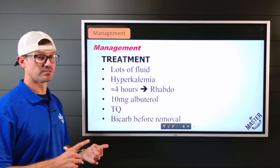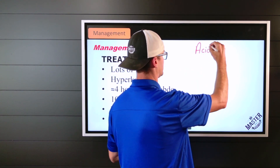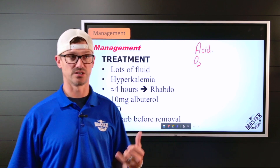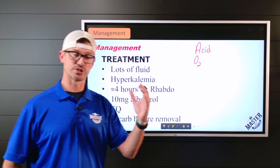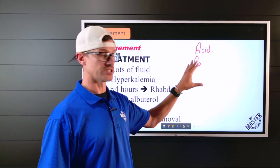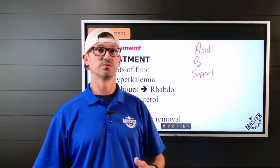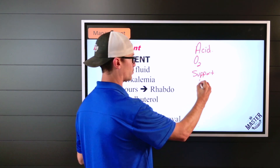For overall supportive care: if the patient is acidotic, oxygen is critical. All trauma patients need oxygen because all trauma patients are developing acidosis. Oxygen helps with acidosis through the rightward shift of the oxygen dissociation curve, helping create a buffer system. Then just supportive care — physical and mental comfort, keeping the patient warm and comfortable throughout the process.